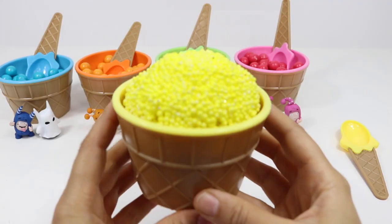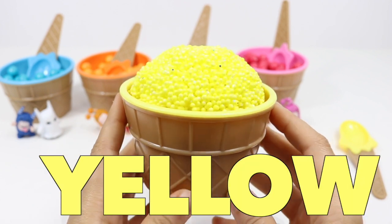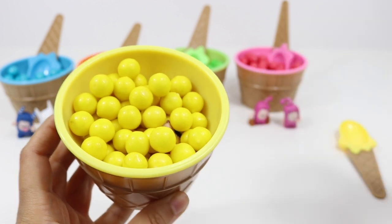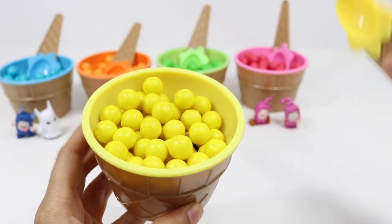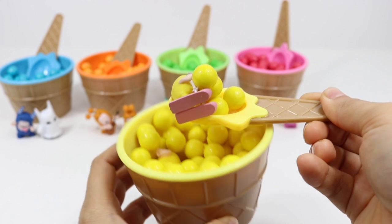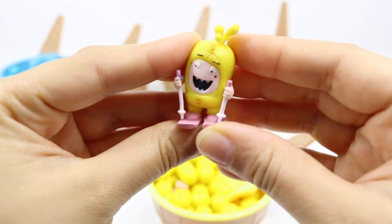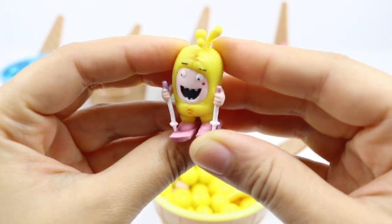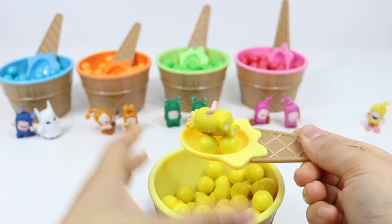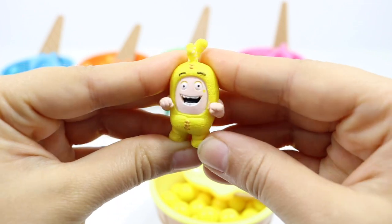Next it's the yellow one. All these yummy gumballs make me hungry! There's an Oddball hiding inside — which Oddball is yellow? It's Bubbles! Bubbles has been skiing. Oh, I can see another one — this time Bubbles seems really excited. I bet he's eager to eat these gumballs!